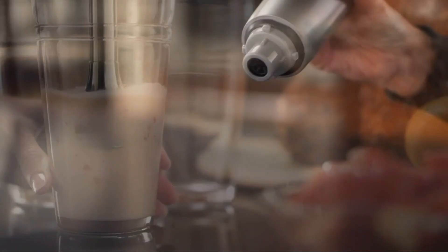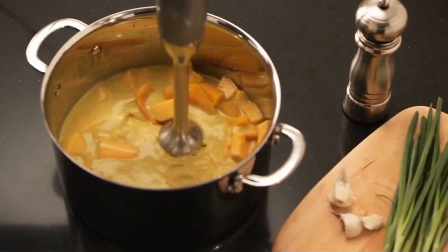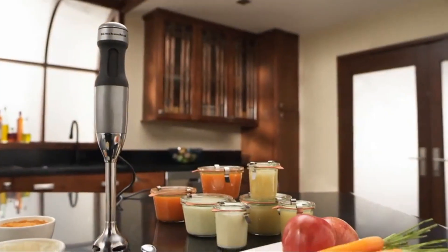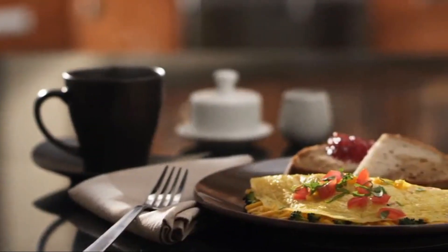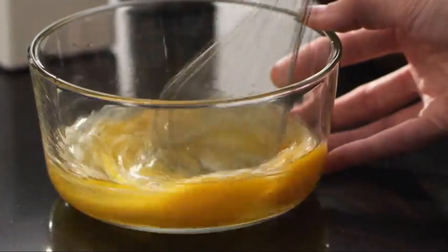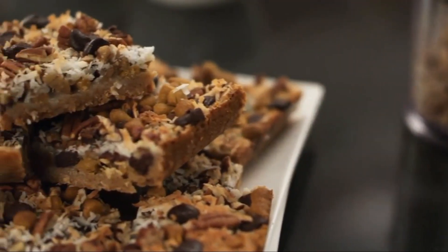Unlike others, it comes with a storage bag for some of the attachments, which may be nice if you usually travel around. Also included is a whisk and a small chopper attachment for limitless options and greater versatility. In particular, the chopper attachment is great for processing hard cheeses, nuts, and creating graham cracker crusts, while the whisk is capable of whipping cream, beating eggs, and mixing things. However, it may take a lot longer to whip cream than a dedicated mixer does.